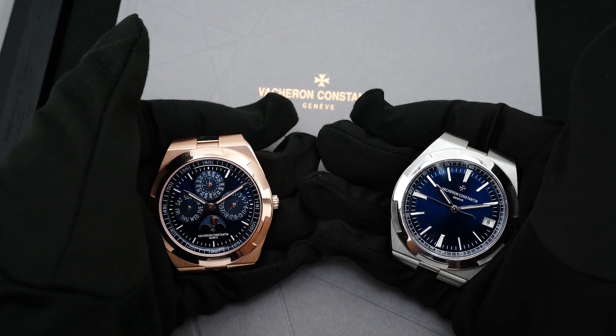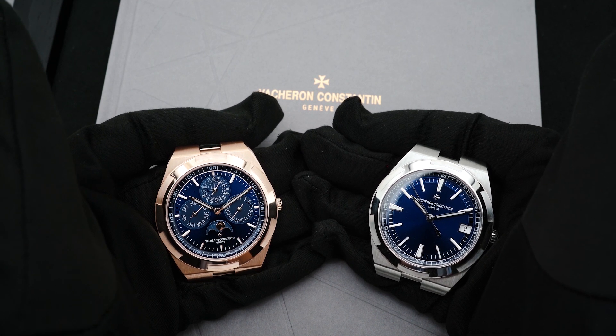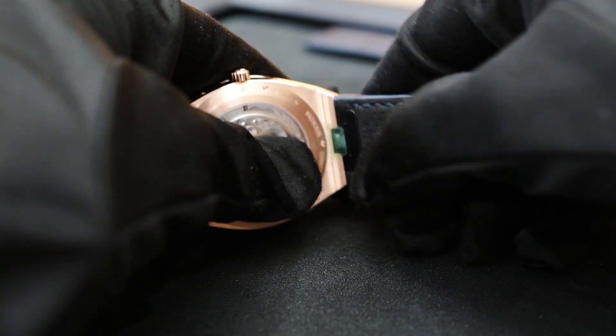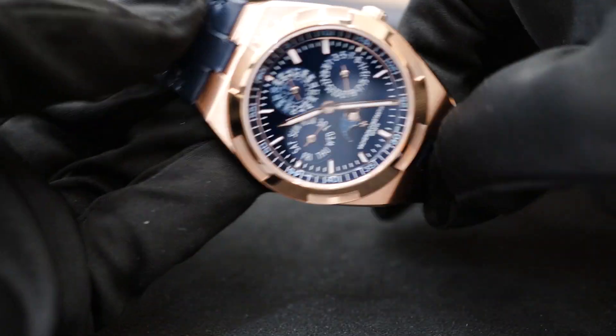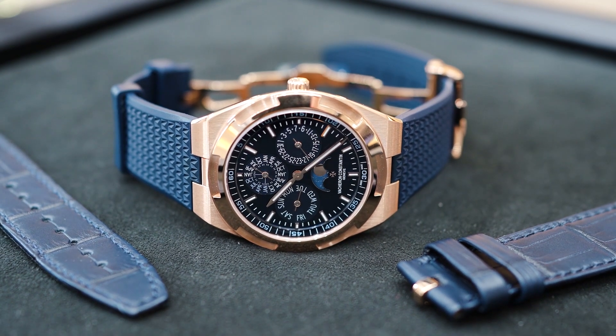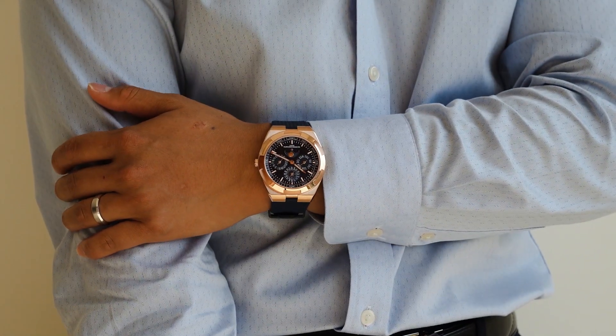The entire dial features a lot of information, but everything is organized and easy to understand. The Overseas has always been a sporty dress watch — or a dressy sports watch — able to adapt to any attire thanks to its interchangeability from bracelet to straps without any tools. While other luxury sport watches limit you to wearing on their native bracelet, the Overseas interchangeability allows the wearer to choose how to dress the watch. You can sport a matching blue alligator strap or blue rubber strap, making it the one watch collection you'd need to go from beach to boardroom.